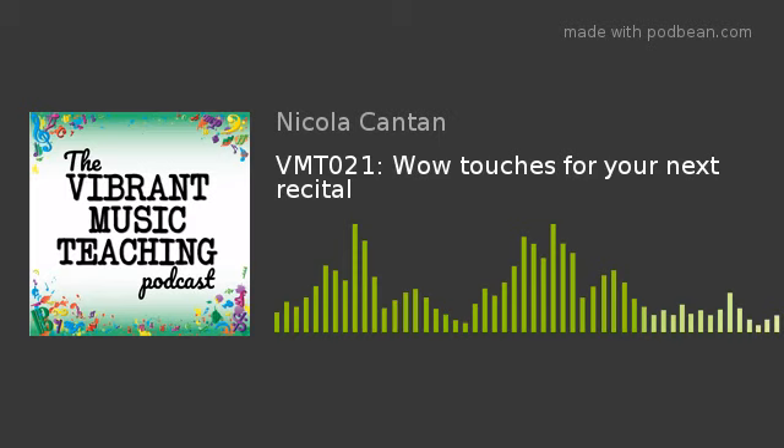I'm going to talk you through the various things you might consider, and I'd love to hear more options from you. So if you go to today's show notes at vibrantmusicteaching.com/21, leave a comment there and let us know what you've done to make your recital special. I'm going to talk you through some of the main ones that I've tried or seen other people try.